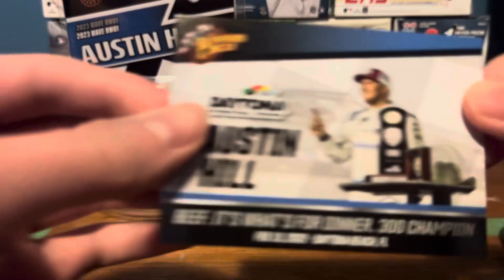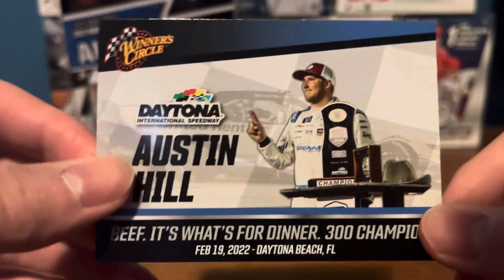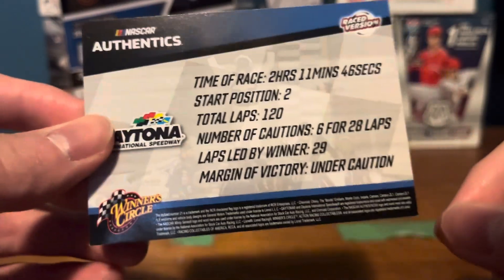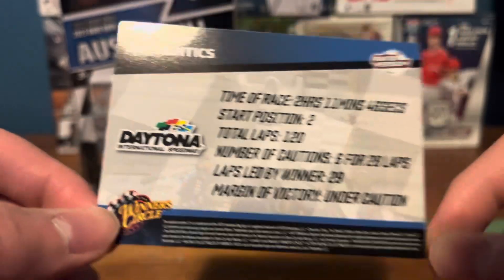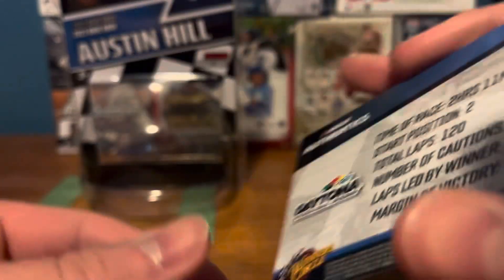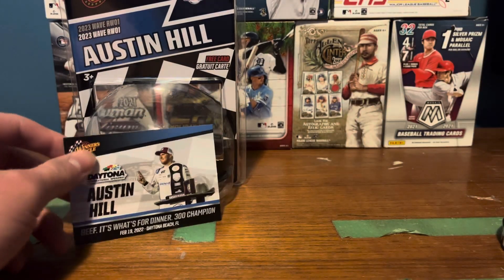Alright, let's take a look at the card. It says: 300 champion. Time of race: 3 hours, 11 minutes, 46 seconds. Total laps: 120. Number of cautions: 6 for 28 laps. Laps led by runner: 29. Margin of victory: under caution.